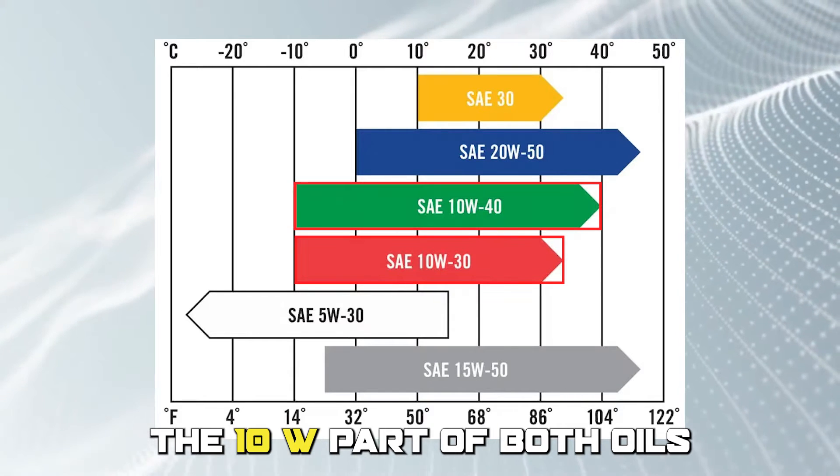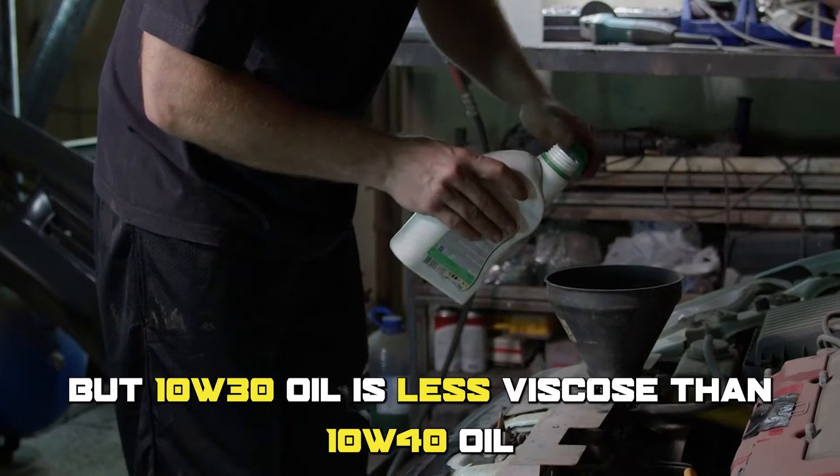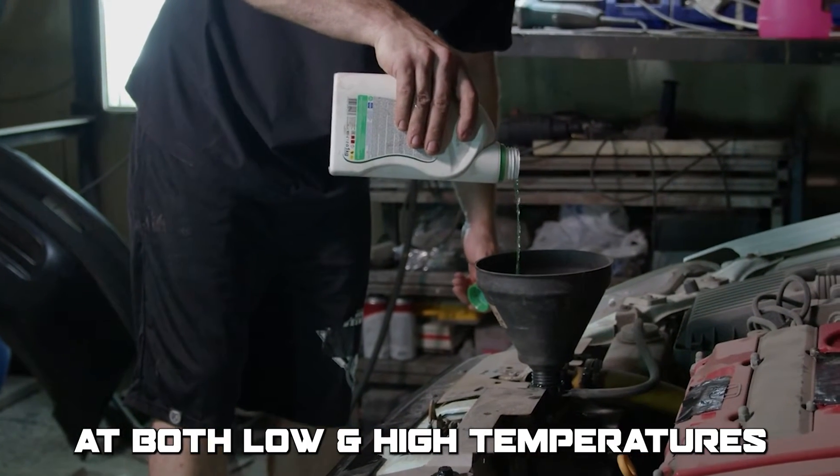The 10W part of both oils means that they're rated for winter use. But 10W30 oil is less viscous than 10W40 oil at both low and high temperatures.